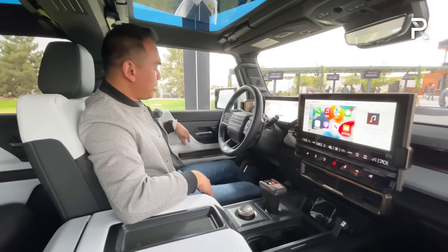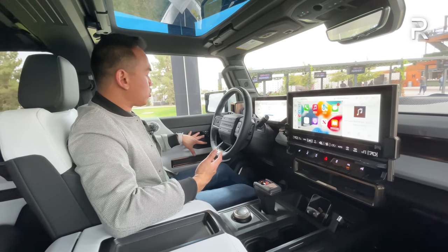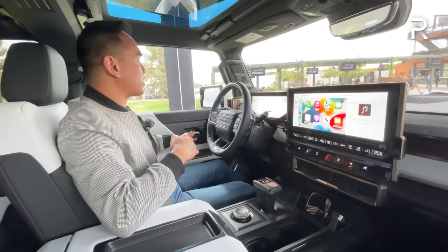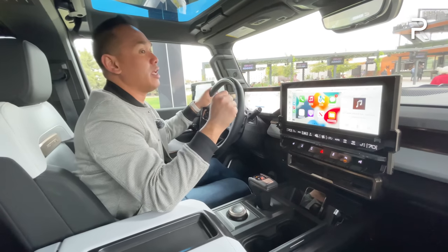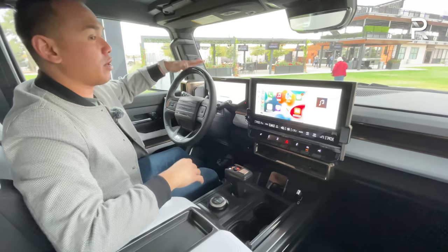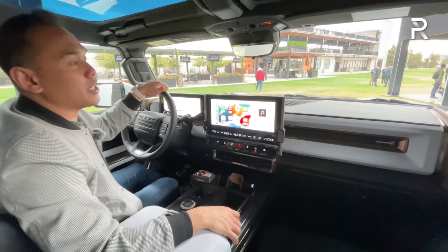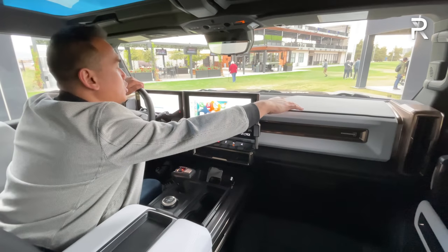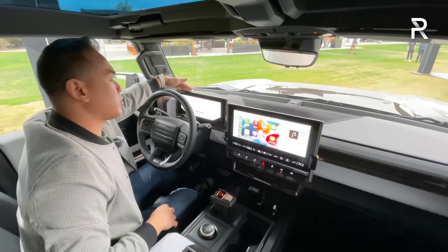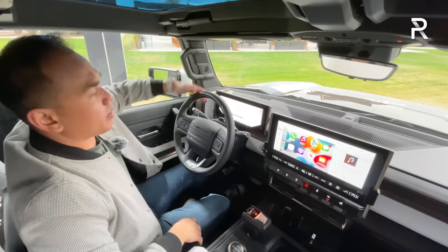Window controls are all one-touch automatic up and down. There's two-person memory on the driver's side with aluminum-accented door handles. The dashboard has a very interesting look with the tech bronze from the exterior carrying over into the interior. There's unique Edition 1 badging. The airbag cover is soft-touch injection-molded plastic, while this area here is hard-touch plastic. You don't get an actual heads-up display, but there's an LED indicator for automatic emergency braking.